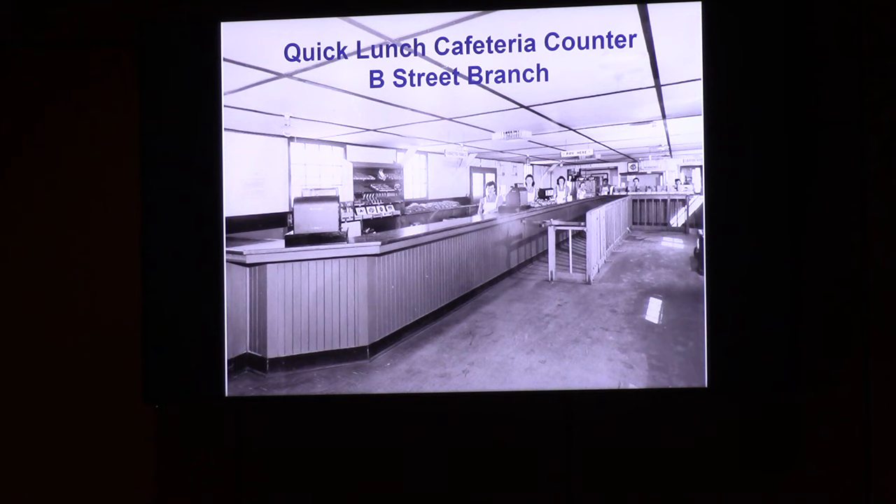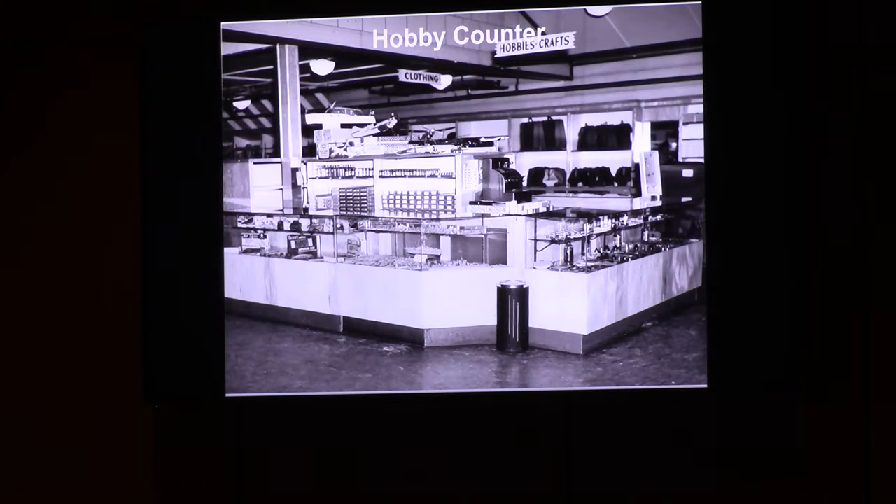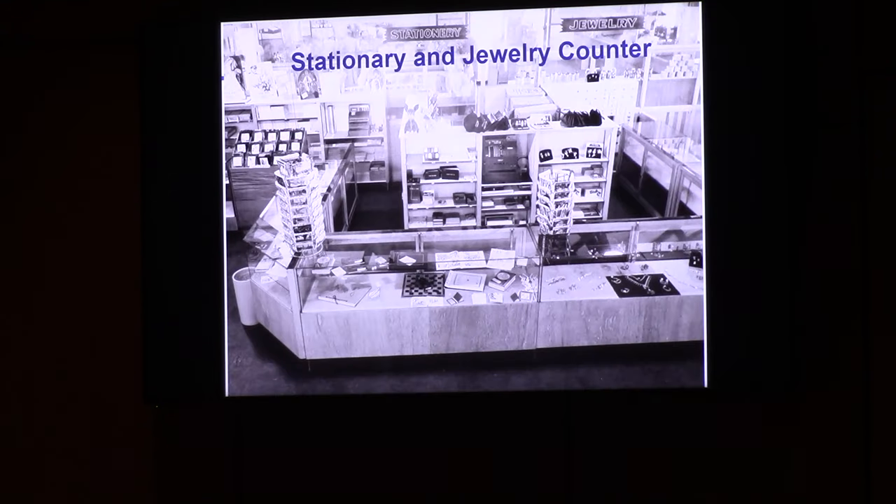Airmen and cadets were busy, but if you needed to grab a quick lunch there was a quick counter. If you were in the military during the war, you were supposed to wear a uniform 24/7, so the clothing department was very important. The exchange also had things for leisure time — a hobby counter with models you could buy and assemble, stationery, and jewelry. Stationery was the cell phone of the day. Interesting to me is the carousel of postcards over on the right — filled with those colorized photographs so they could mail something home to show their parents what life was like.